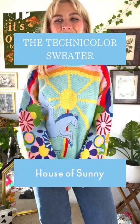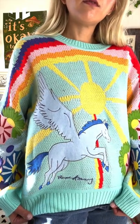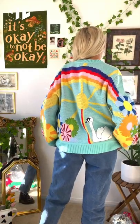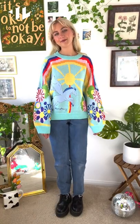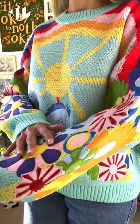I am wearing the Technicolor sweater by House of Sunny in a UK 12. I'm usually a UK 8 to 10, but I wanted to go for more of an oversized look with this sweater and it fit perfect. I love the colors. I love the fun little patterns literally all around the sweater. It is so happy and cute.